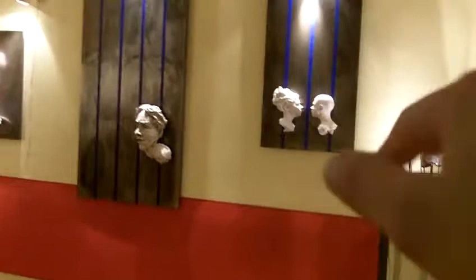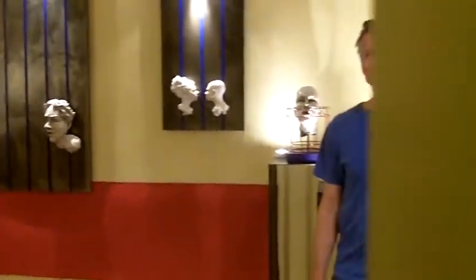And here we are, back at the beginning of the room. So, hope you've enjoyed this little tour, and come back to Pulse. See you soon.